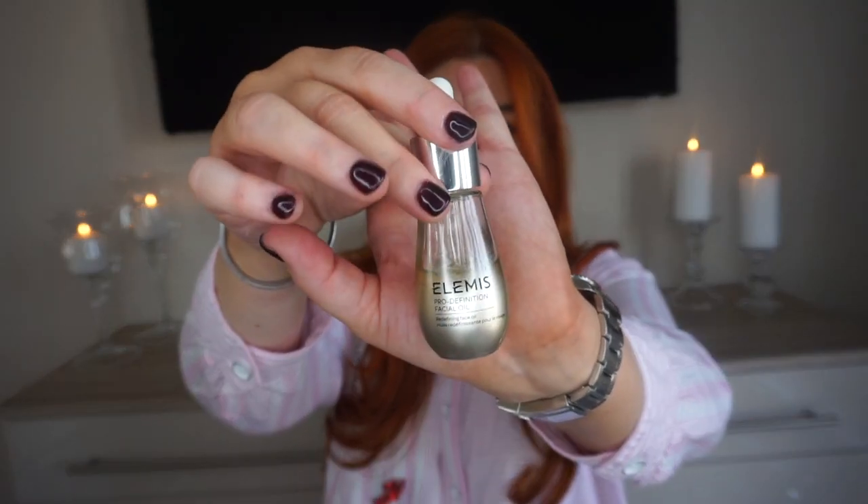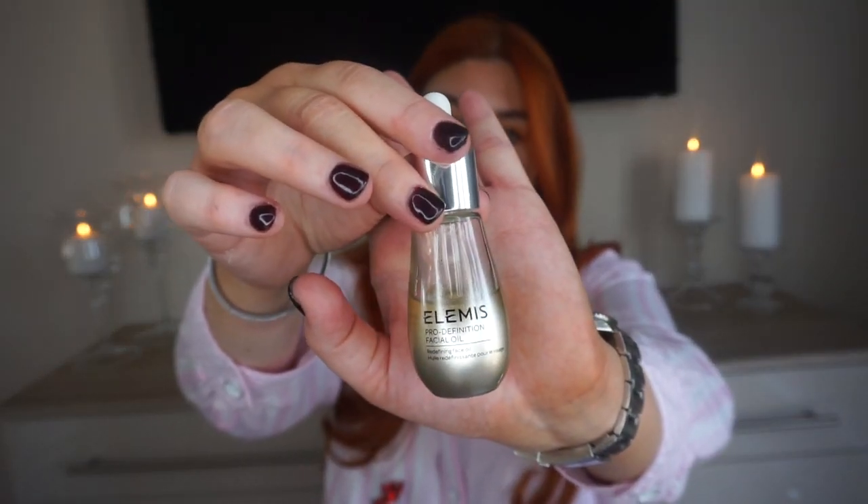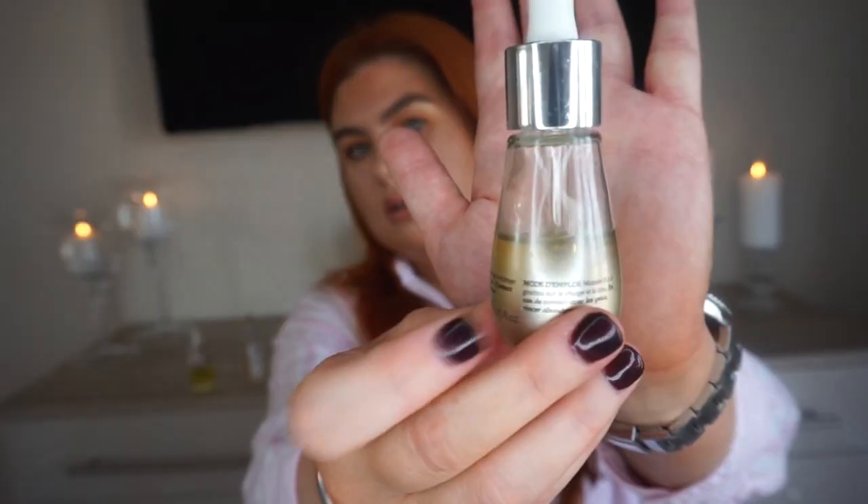It is the Elemis Pro-Definition Facial Oil, part of the Pro-Collagen range. I got it at Christmas along with the Pro-Collagen Cleansing Balm, which I'm obsessed with. I've used so much of it already and I absolutely love the whole Pro range. This is probably one of my favourites right now — it's such a lovely product.